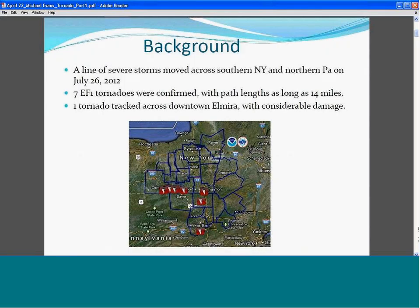These are tornadoes. What was unusual about them is they were on the ground for quite a while. One was on the ground for 14 miles, and another was on the ground for about nine miles, and it traveled right across downtown Elmira. Elmira is a small city with a population of about 50,000 to 60,000, and as you might imagine, that did a fair amount of damage.